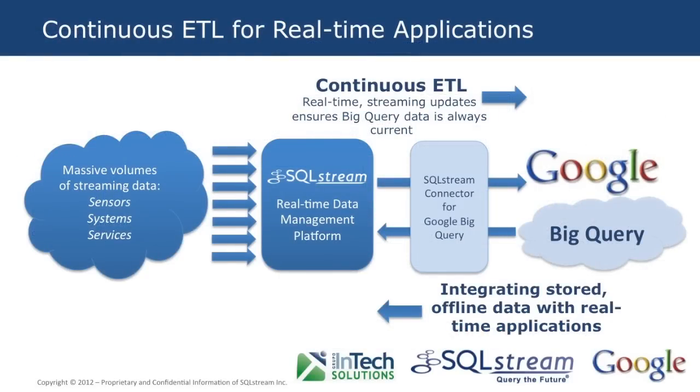SQL Stream's connector for Google BigQuery provides real-time updates using a continuous ETL operation. The BigQuery table can be updated continuously, or data can be written to CSV files and loaded periodically using the BigQuery load function — for example, updated every minute or every 500,000 events.